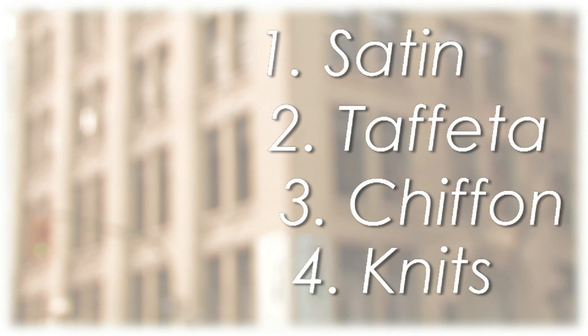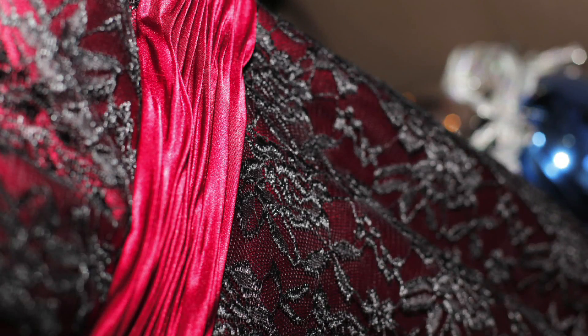The main fabrics we use are satin, taffeta, chiffon, and knits, and each fabric kind of represents a different style.